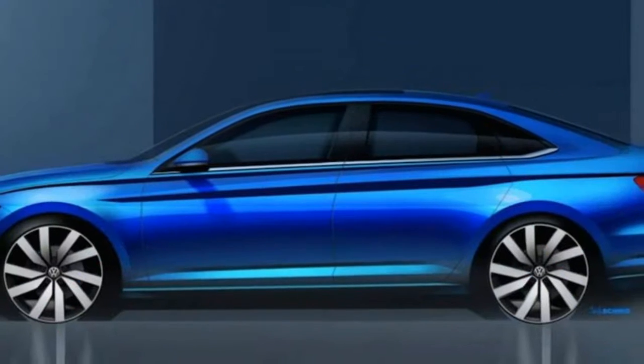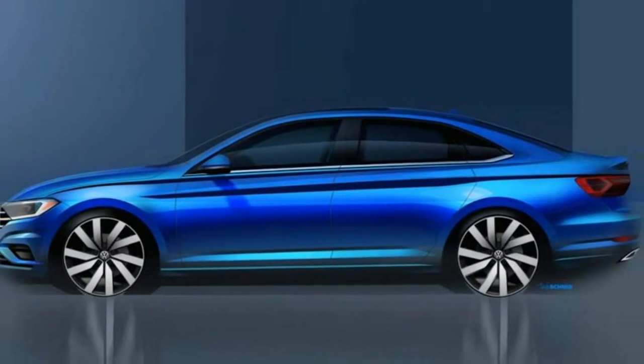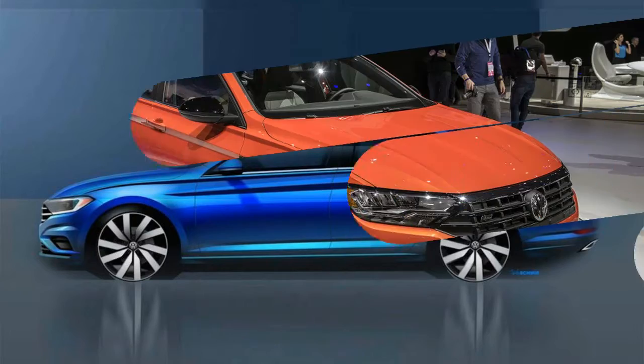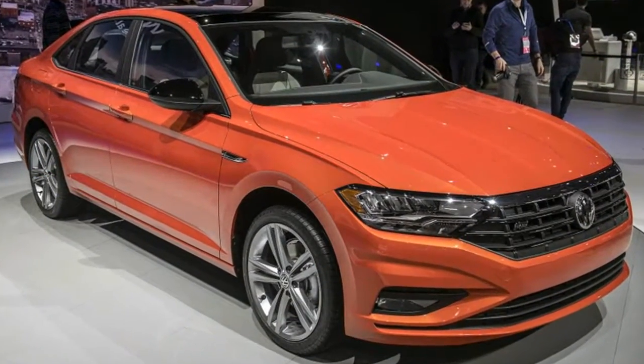The all-new 2019 Volkswagen Jetta made its debut at the Detroit Auto Show with a new look, an upgraded interior, and a suite of advanced technologies.